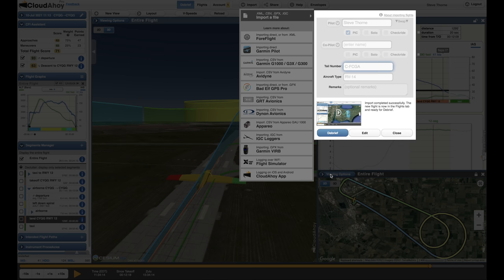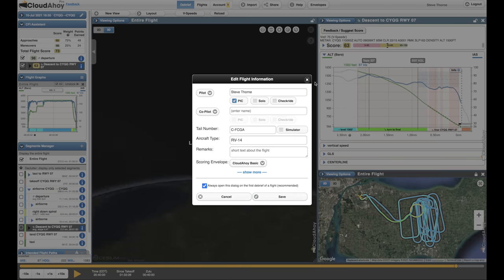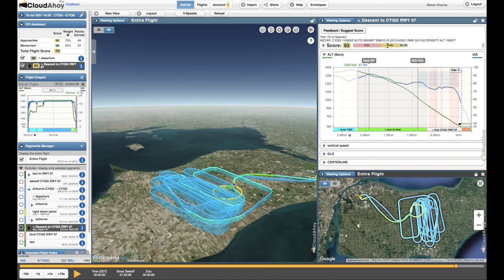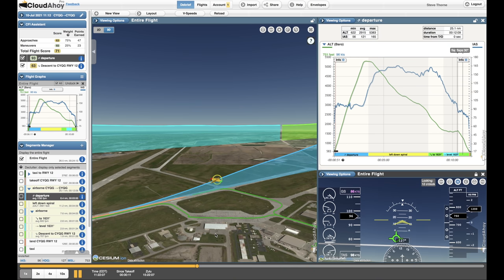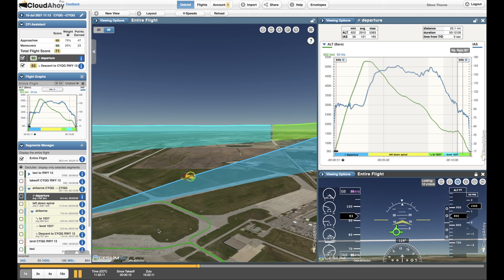For this episode I'm importing the extremely rich data from the Garmin panel into Cloud Ahoy for a solid debrief. We'll be focusing on two flights from the marathon flying day when Dave and I finished the test flying hours. I didn't share the landings in the previous episode because it was worth a dedicated episode. Since then, Cloud Ahoy has issued an update that enhanced their scoring systems.